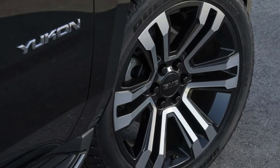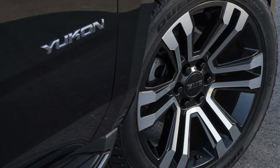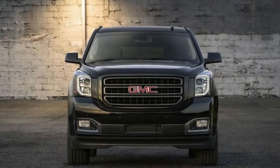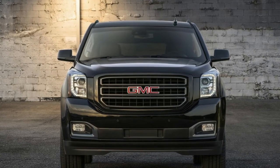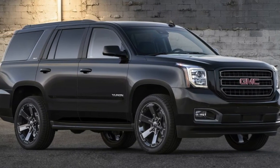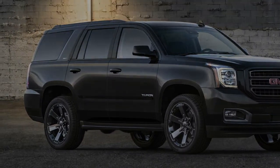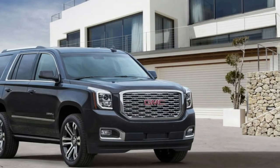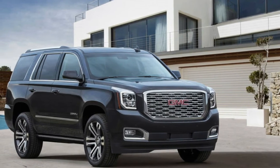Judging by the finished product, it looks like GMC did exactly that. Unfortunately, the automaker still hasn't announced pricing details beyond saying that the Yukon Graphite Editions — available in standard and XL Yukon trims — will be available in the summer here in the US. Given that the standard Yukon starts at $49,100 and the Yukon XL starts at $51,800, expect the price tags for these special edition models to fetch anywhere from $55,000 to $60,000 respectively.